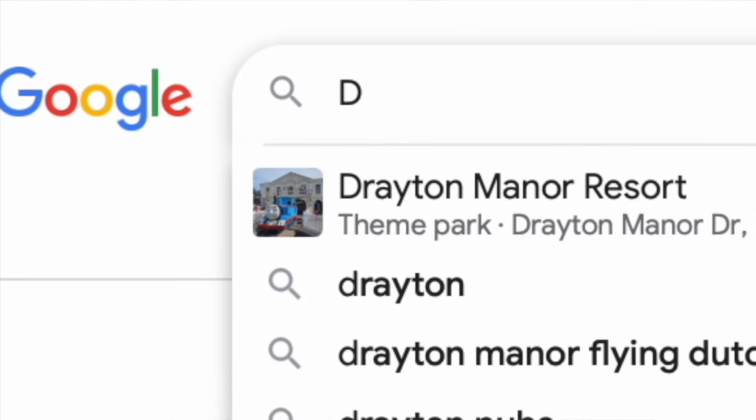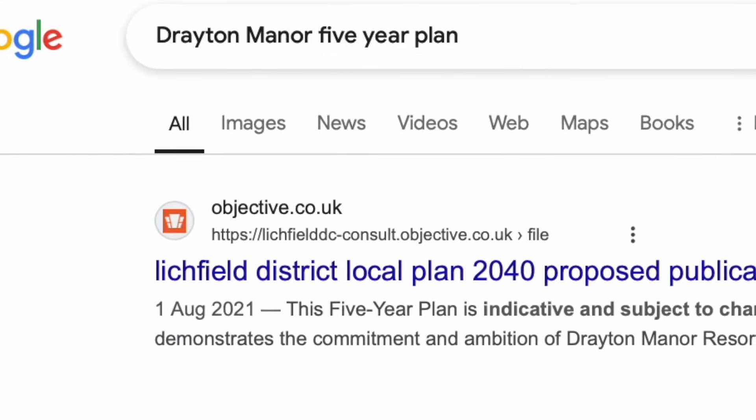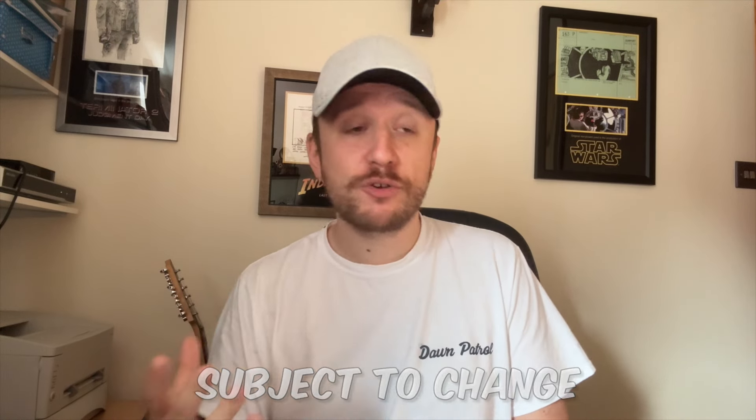That particular ride is rumored to be the Flying Dutchman — we have no other confirmation of that. But after that it's a little bit sparse, apart from 2026, which in that document — still online to this day, simply Google 'Drayton Manor five-year plan', it's the top search result — you'll see that in 2026 there were woodland lodges and accommodation planned for the resort, but no other mention of any new ride or addition.